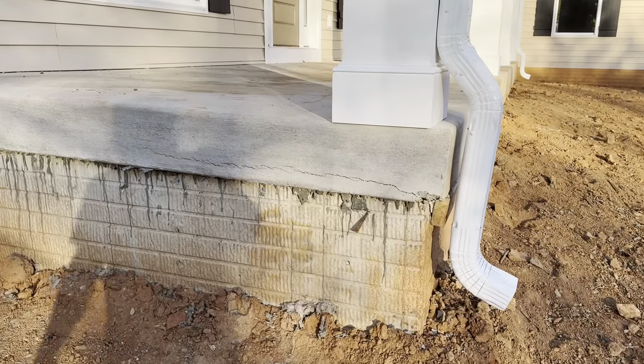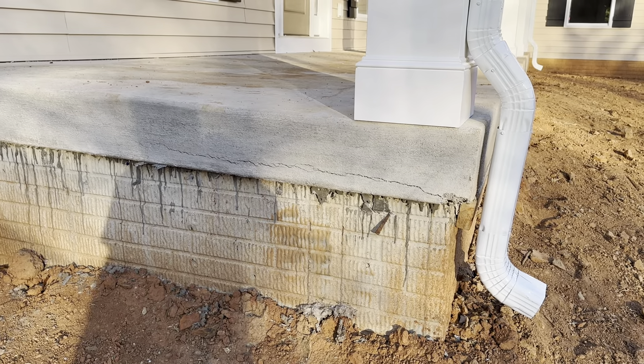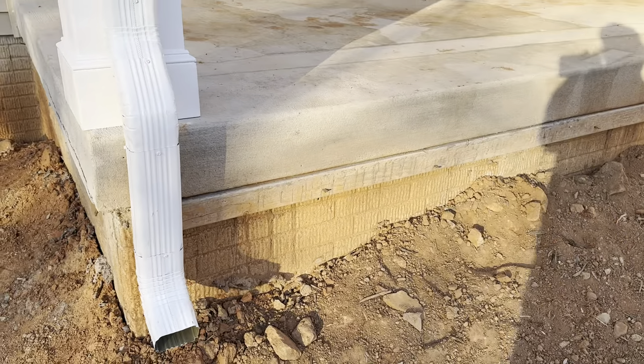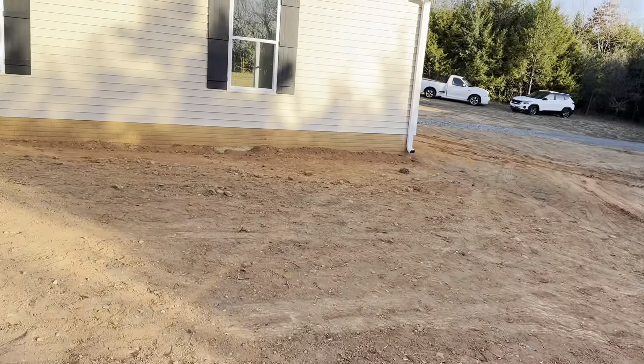There's a crack here in the concrete, so they're going to have to fix that. When they do this walkway in a few days, they're going to take that board off, fix the concrete, and install everything.